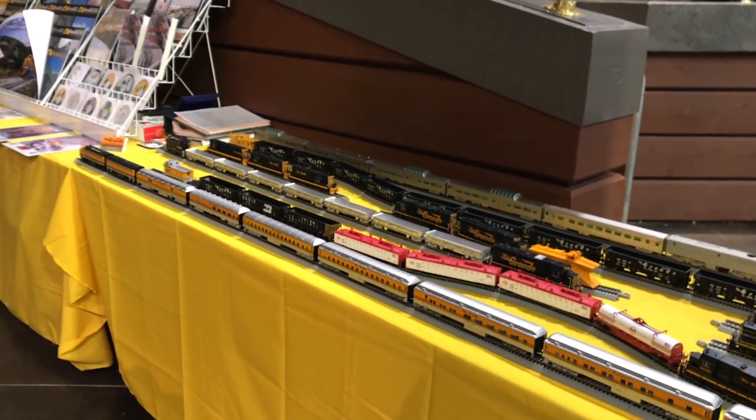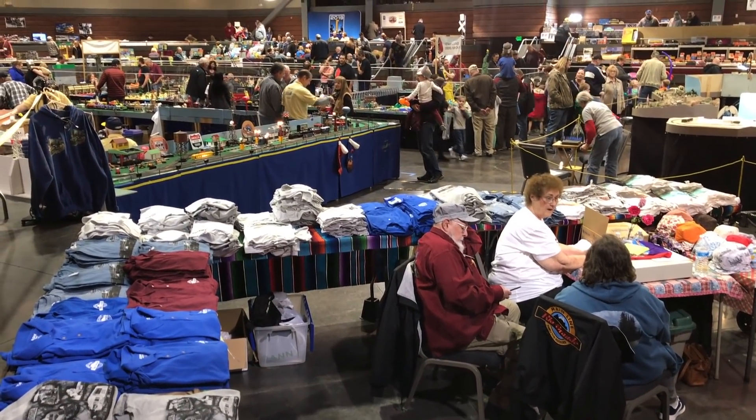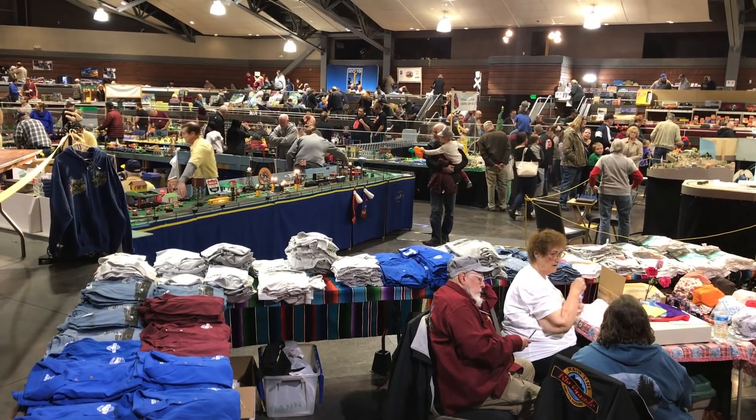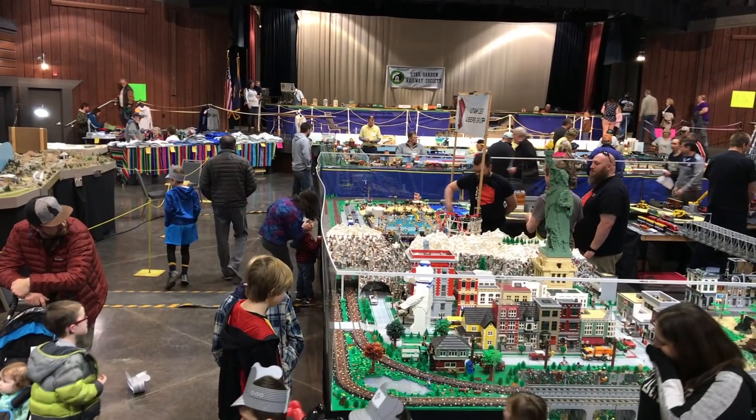Here's the Rio Grande Historical Society — they had some displays set up, really fun to see. And this shirt dealer — I'm thinking we should buy a couple of t-shirts. I saw some with Big Boy and we can wear those when the Big Boy comes. That'll be really cool. Let's grab a couple of t-shirts.